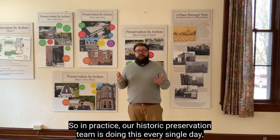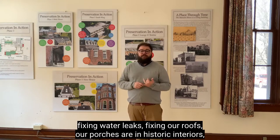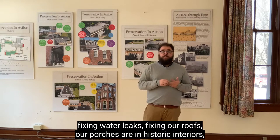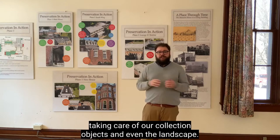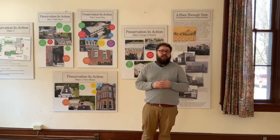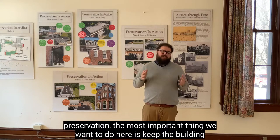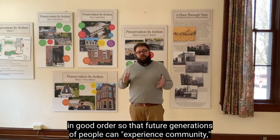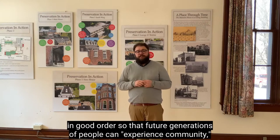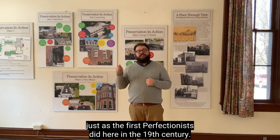In practice, our Historic Preservation team is doing this every single day: fixing water leaks, fixing our roofs, our porches, our historic interiors, taking care of our collection objects, and even the landscape. The most important thing we want to do here is keep the building in good order so that future generations of people can experience community just as the first perfectionists did here in the 19th century.